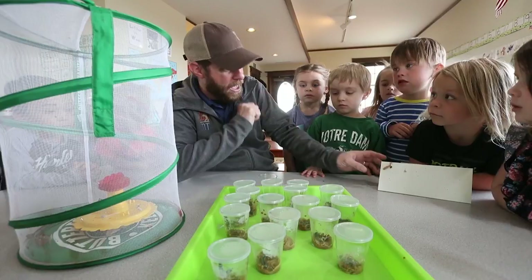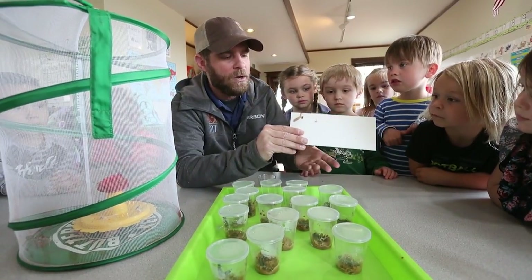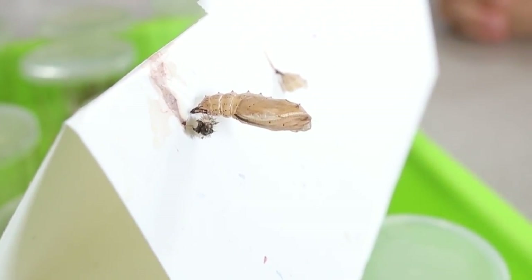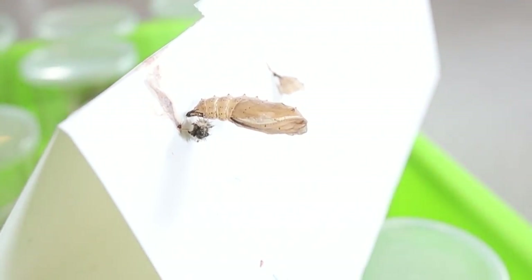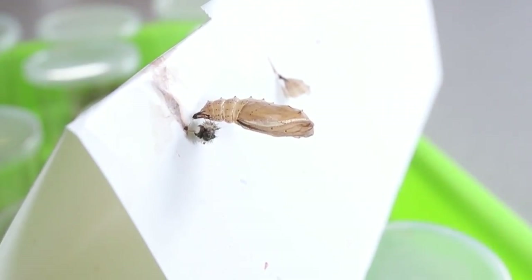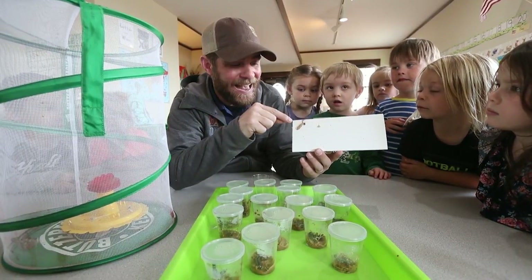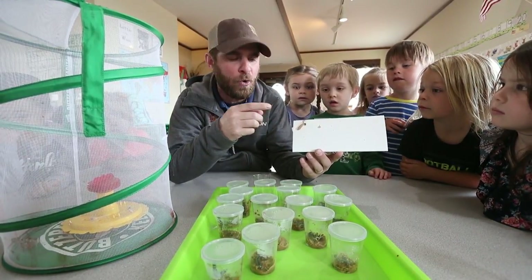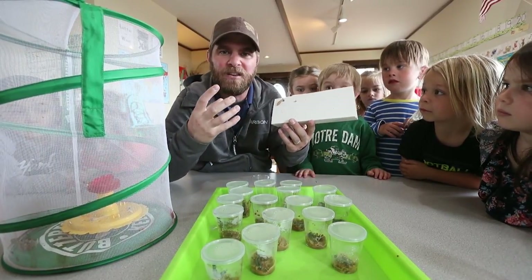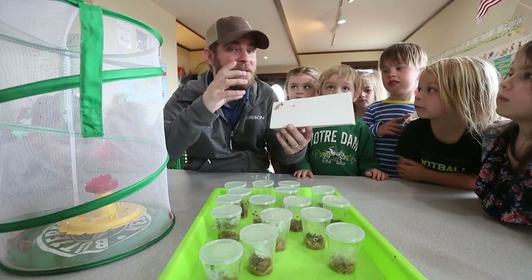Then what's going to happen is they are going to form this right here. A lot of people call it a cocoon, but the big science word is actually chrysalis. And this is called the pupa stage. Inside this chrysalis, basically the caterpillar is going to actually break up and turn into almost like a sludge, like a milky substance. And then it's going to reform.